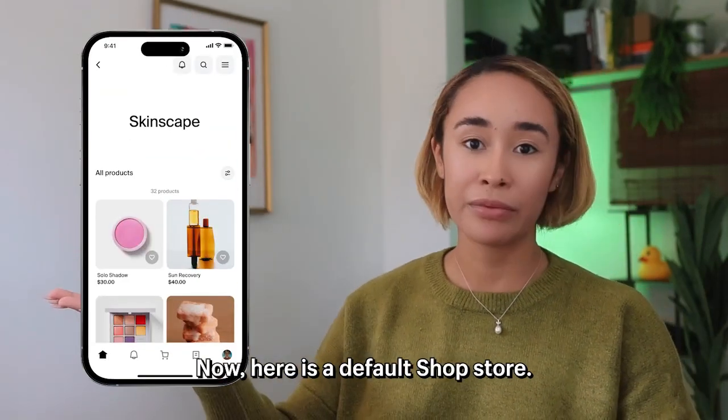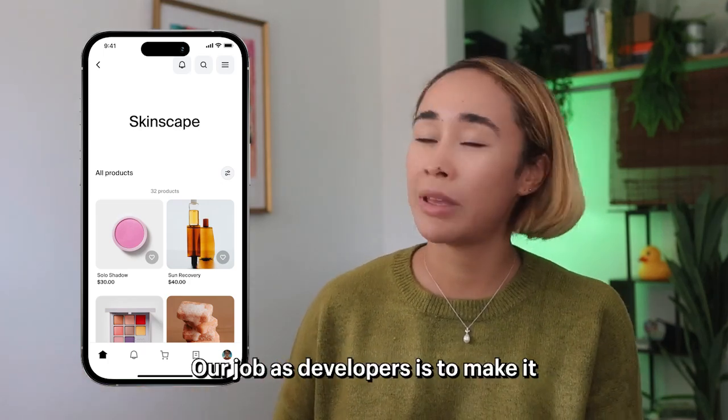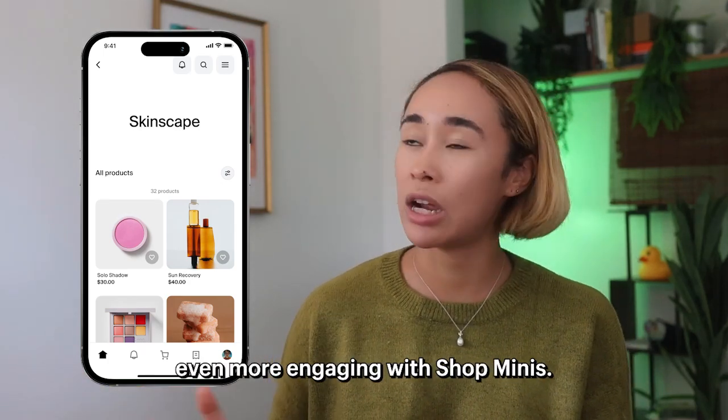Now, here is a default shop store. It's simple, but it's functional. Our job as developers is to make it even more engaging with Shopminis.